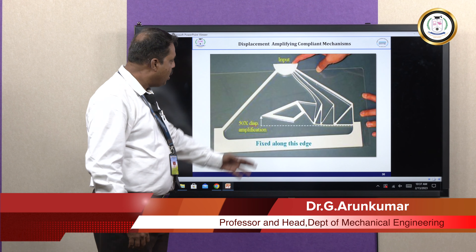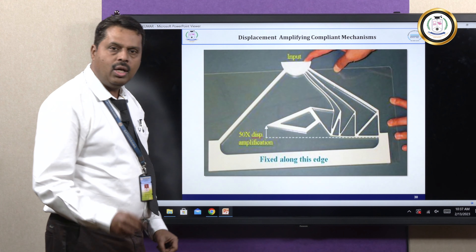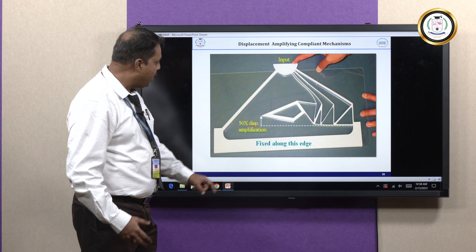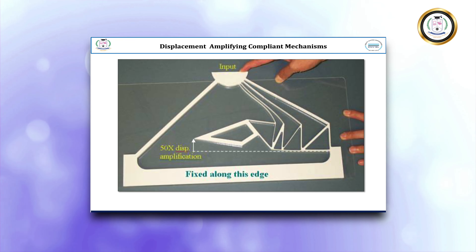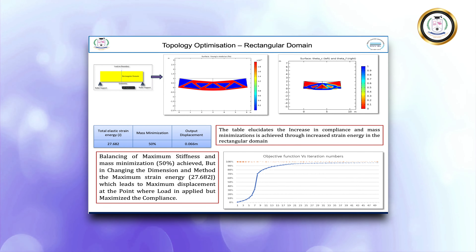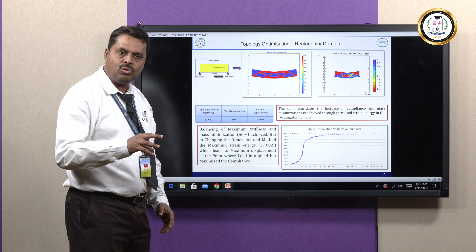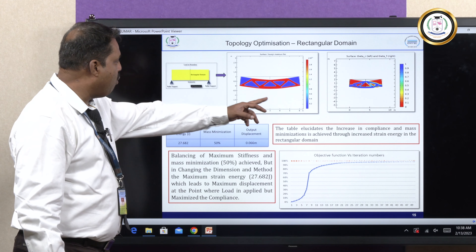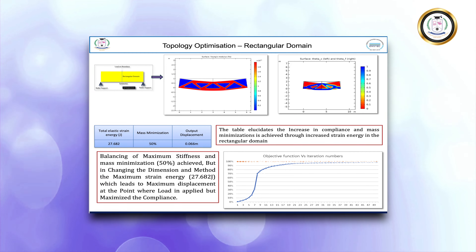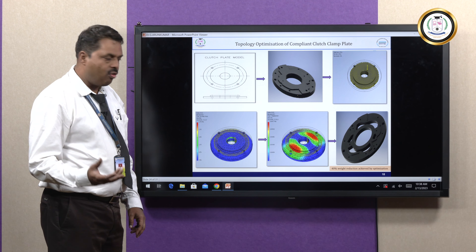For displacement amplification purposes, a device has been developed — once you apply input force at a particular point, displacement occurs, and because the system is made by compliance, you can get amplification of displacement of 50 times the input displacement. Some domains I have used for better understanding include a rectangular 2D domain for designing compliant systems using topology optimization, from which the optimized topology can be obtained using ANSYS topology optimization, MATLAB, or Optistruct software.